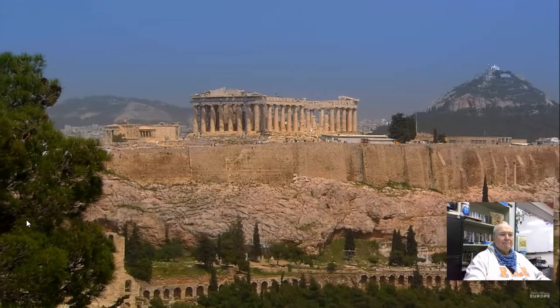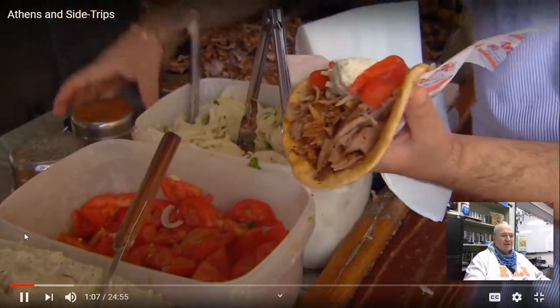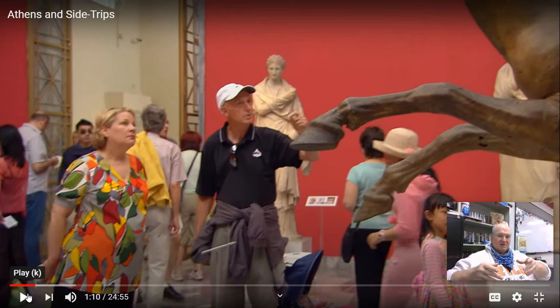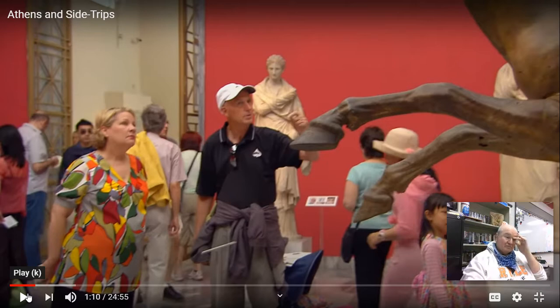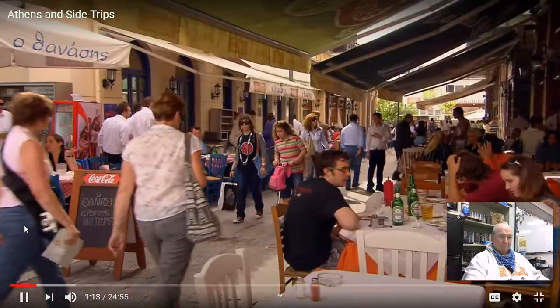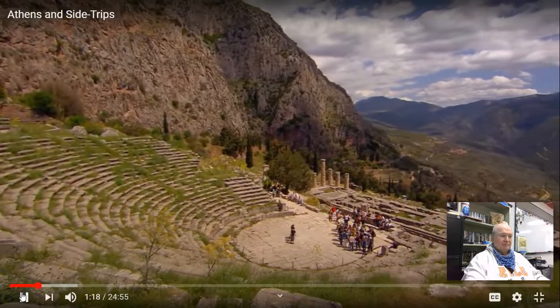Marvel at the wonders of the Acropolis. Savor some tasty Greek street food — a gyro. G-Y-R-O. It normally has lamb meat and spices. If you ever go by a place where they have this big piece of meat slowly turning and there's a guy shaving it, that's what you're eating. We'll also poke around the Plaka before escaping the big city to consult an ancient oracle and relax.